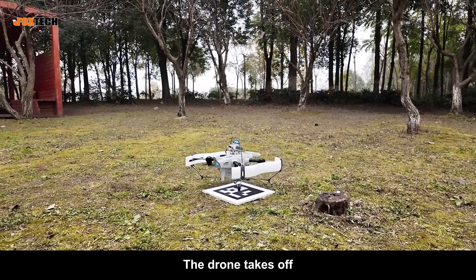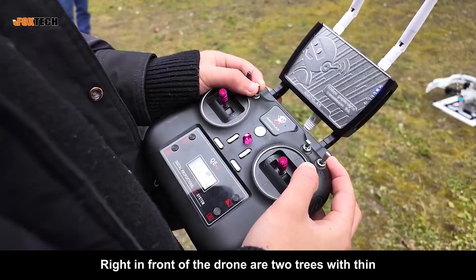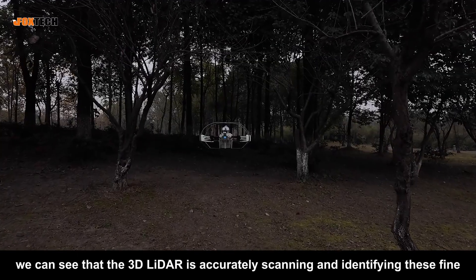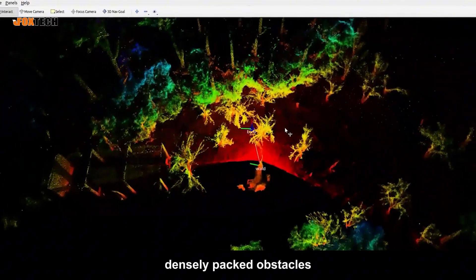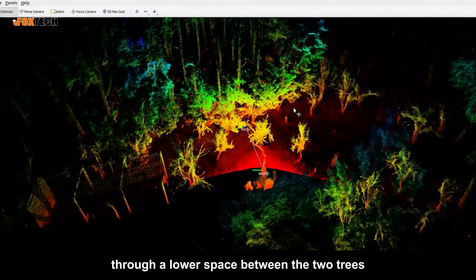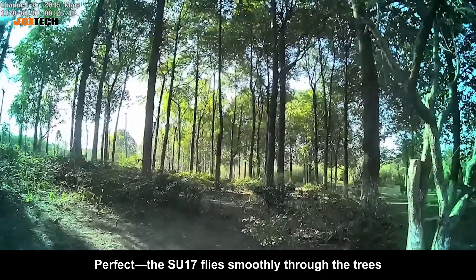The drone takes off and we switch to off-board mode via the remote controller. Right in front of the drone are two trees with thin, branchy structures and no leaves. From the ground station, we can see that the 3D LIDAR is accurately scanning and identifying these fine, densely packed obstacles. The drone begins planning a route through a lower space between the two trees. The SU-17 flies smoothly through the trees.